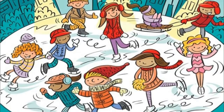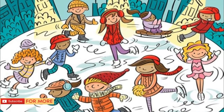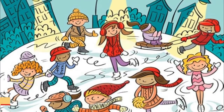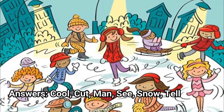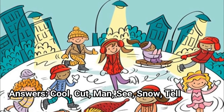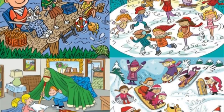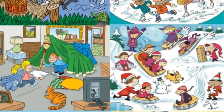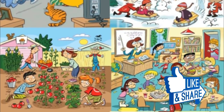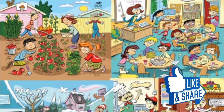Can you find these words? We promise they're all there waiting to be discovered. Thank you, Highlights, for giving us all these fun and colorful puzzles to solve — they're awesome. Answers: cool, cut, man, see, snow, tell. These puzzles have a total of 60 words hiding in them. If you found all of them, give yourself a pat on the back. Share these challenging puzzles with your friends!